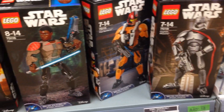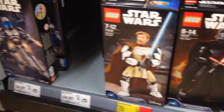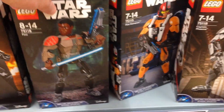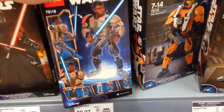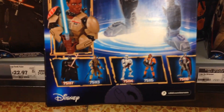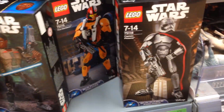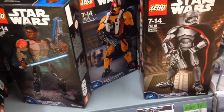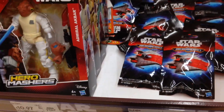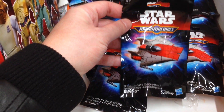Moving on to Asda and checking out their Lego section. Here's some new Star Wars Lego figures I've not seen before from The Force Awakens — Kylo Ren, Poe, Phasma. But the important question: do they have Rey, or is she missing in action like that Monopoly set that blew up the internet last week? No — that's her there, pictured next to Kylo Ren on the packaging back. Is she here? Is she hiding back there? Rey?